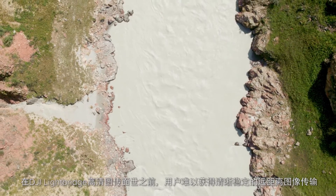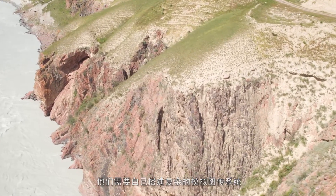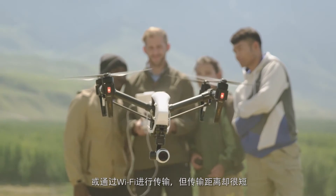Before DJI Lightbridge, it was incredibly difficult to get a reliable live view over long distances. Users could build complex analog video downlink systems that gave long range but low resolution, or use WiFi but only at short range.